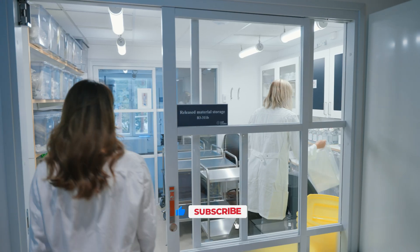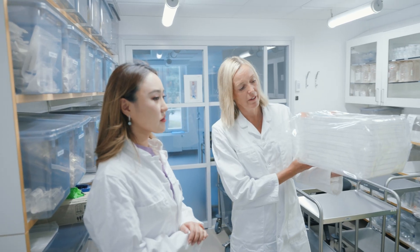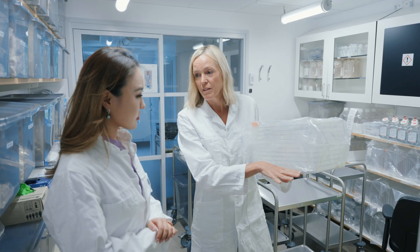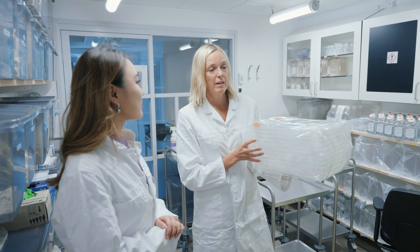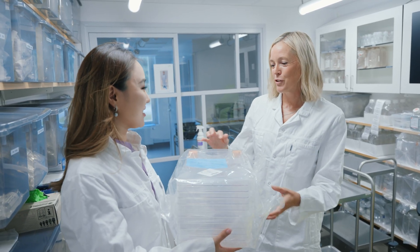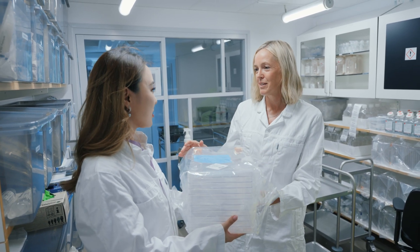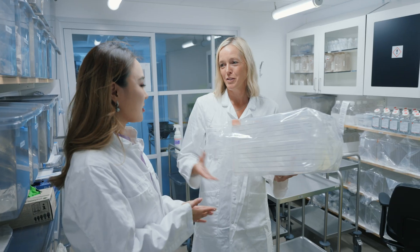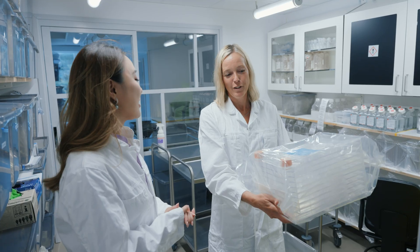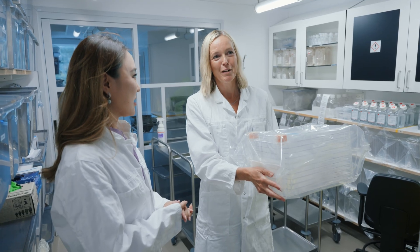I just wanted to show you this — this is actually the cell factory that they grow in. You can see it's 10 layers, and on each surface that's where the cells grow. In one batch we can have 24 of these. You can feel it's quite heavy, and it contains one and a half liters of cell media. Imagine sitting in this biosafety cabinet in this position, not allowed to take your hands out, and you pour out the media — it's kind of heavy work. People in production need to be quite fit.